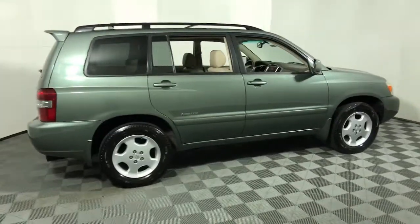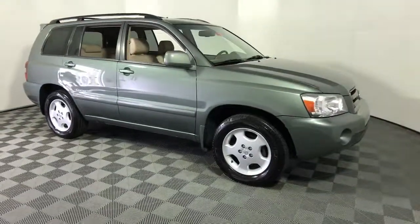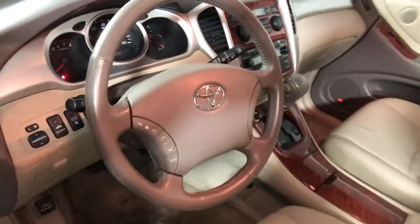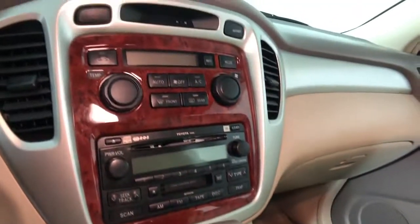Enjoy the view of this 2007 Toyota Highlander. With less than 150,000 miles on the odometer, this vehicle stands out from the rest. Give your family this spacious, efficient Highlander and start building your road trip memories.